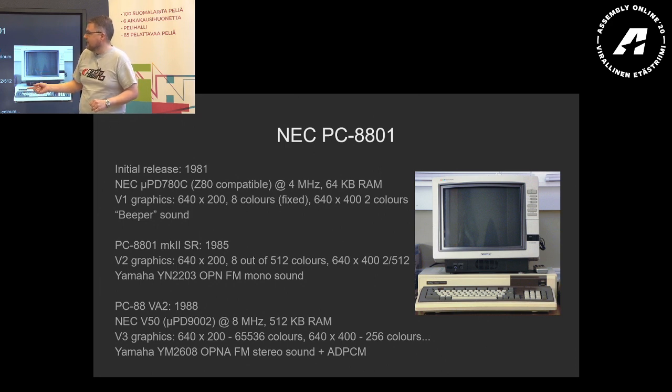There was another update in 1988 called the PC-88VA2. It upgraded the CPU to 8MHz, had 512KB of RAM, and V3 graphics with 65,000-plus colors. You could have a very high-resolution 256-color mode, and it also upgraded the sound to FM stereo and added ADPCM. However, this system was not very popular. The PC-88 itself was very popular and sold substantial numbers, but the VA2 had very limited software support, so it never became a major thing — not many games, not a lot of software.